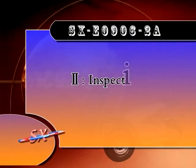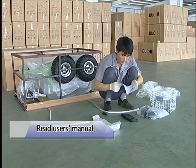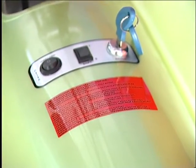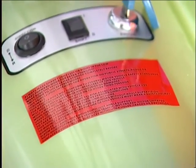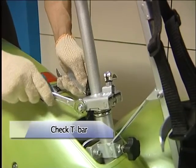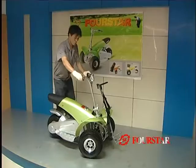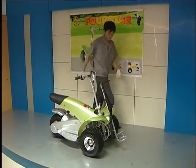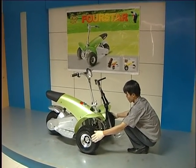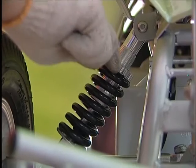SXE 09062A Inspection before drive. Step 1: Read user's manual and warning labels on the plastic body carefully before using this Golf Cruiser. Step 2: Check T-bar — tighten T-bar locking nuts at joint plate, T-bar must stand in line with cruiser body. Go to the front to adjust front wheels, parallel two wheels to the cruiser body by adjusting turning rods.